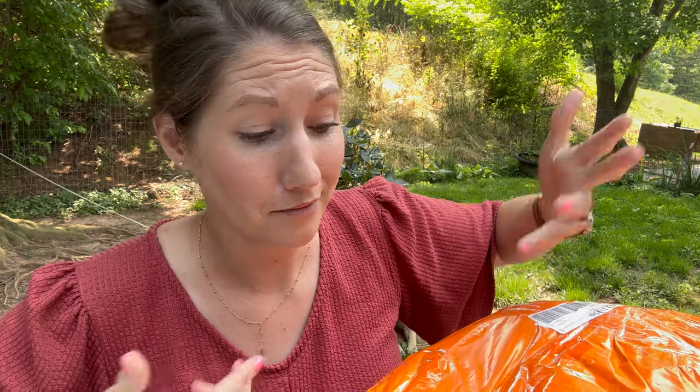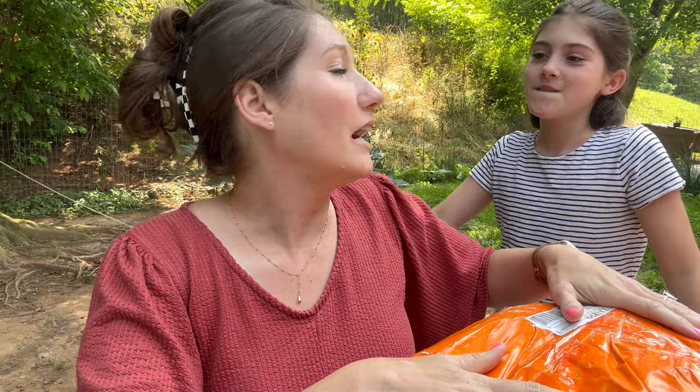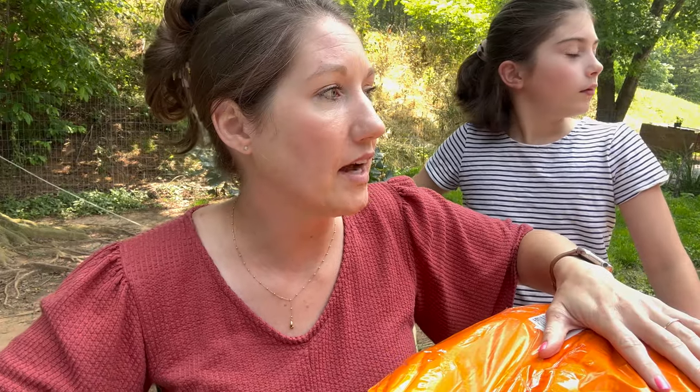So all of our Temu stuff is here and I'm going to open it all up with you. If you've been a little hesitant and you've been like, I'm not too sure — I went ahead and ordered a bunch of stuff for you. And now we're going to open it up and see what on earth we got. It's a little dangerous. I'm not saying go buy a bunch of stuff that you don't need. But if you need some things and you want to check it out, let's see what we got.